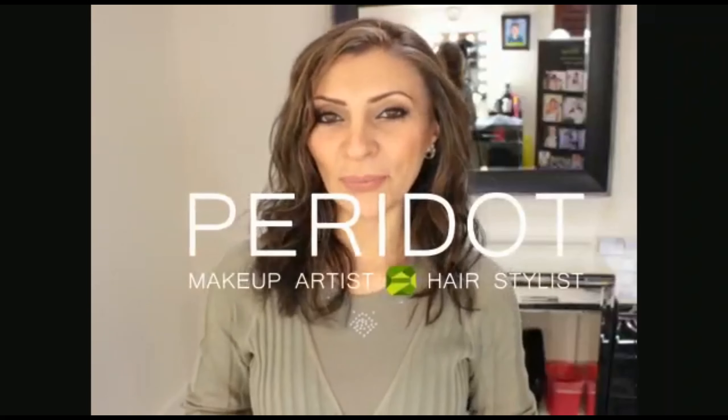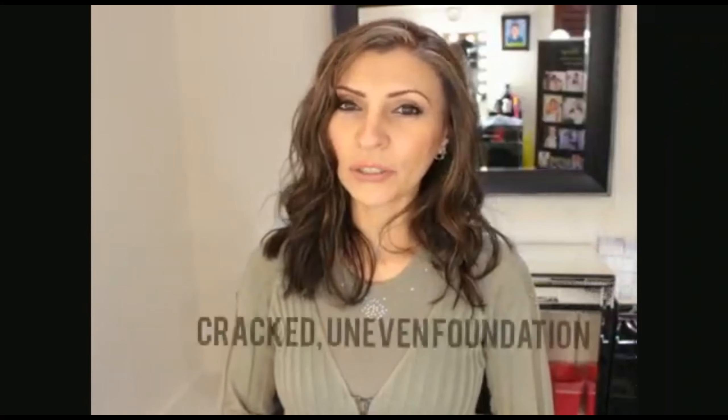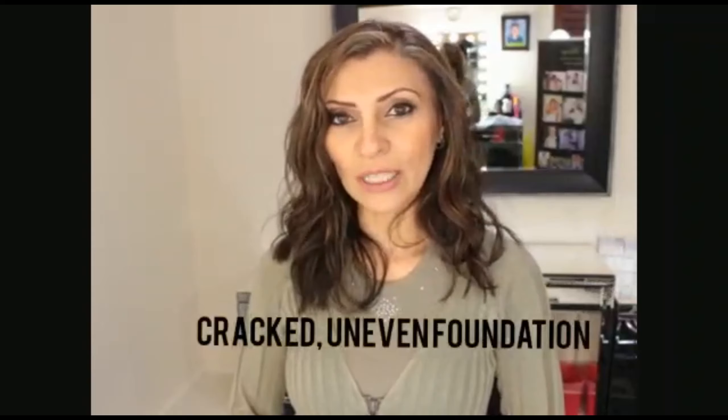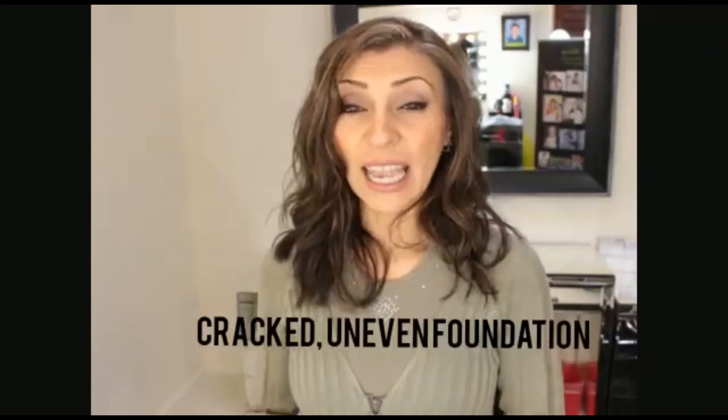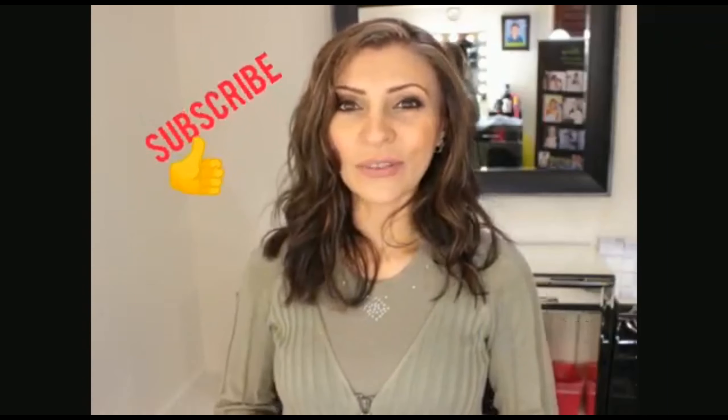Hi, I'm Resha from Peridon Makeup. Welcome back to my channel. There are many factors that contribute to the foundation not looking as flawless on your skin as it can. Stay tuned to find out what the reasons are and how to overcome these issues.